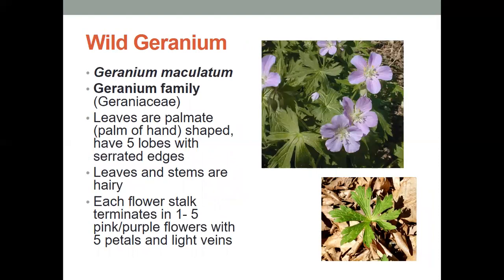Wild geranium — many people may have the red geraniums on their front porch that you could buy at any of your local garden store, but these are native to our area. They have leaves that are palmate, like the shape of the palm of the hand, and they have five lobes with serrated edges. The leaves and stems are hairy, and each flower stalk terminates in one to five pink to purple flowers with five petals and light colored veins in those petals.